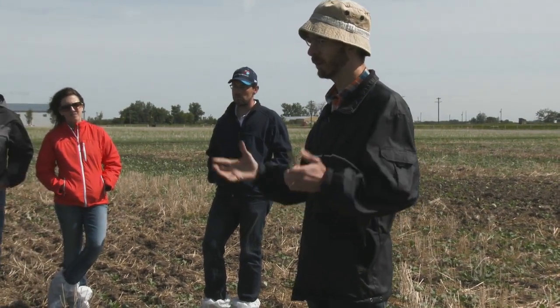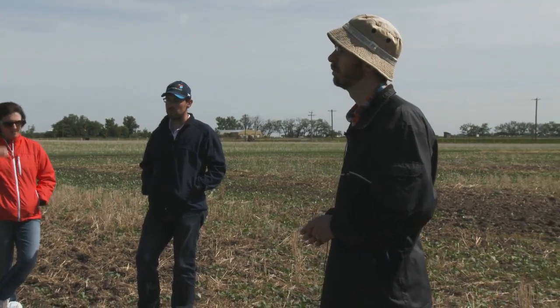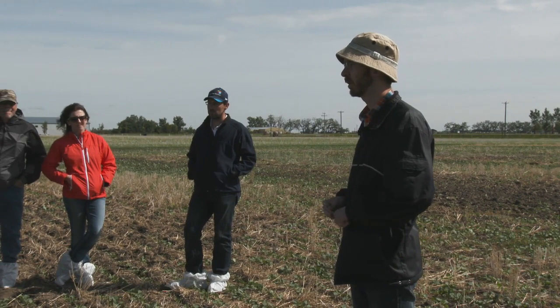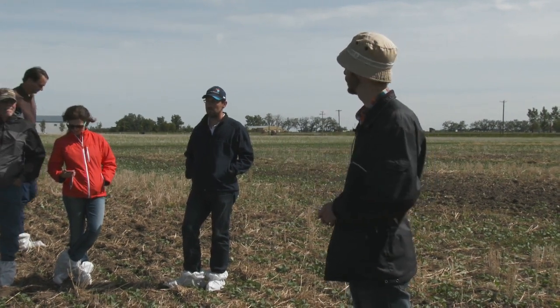We'll sometimes see aggregations of seagulls and other birds in fields where we've got cutworm. So that can be an early indicator that maybe you need to be out there having another look.